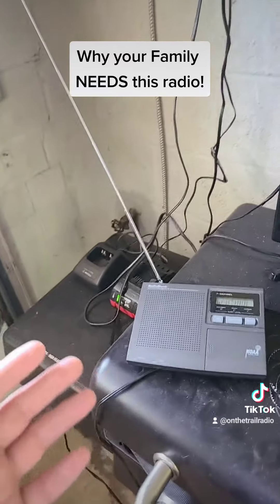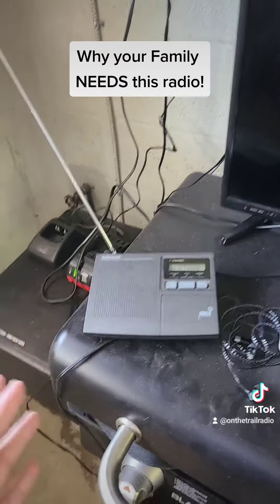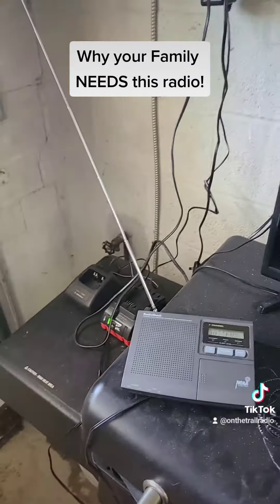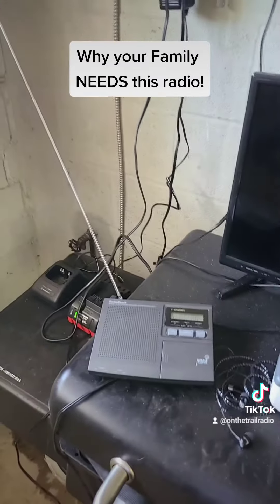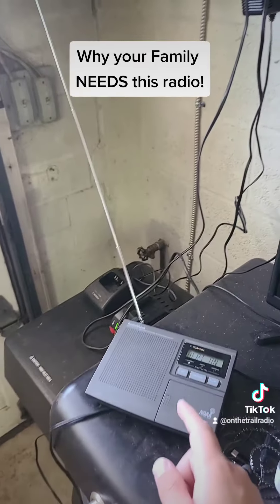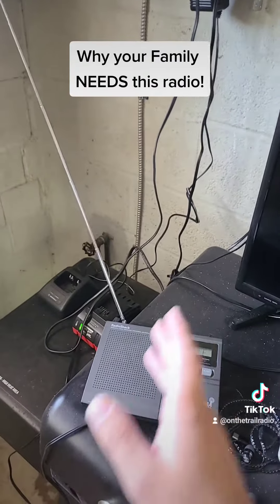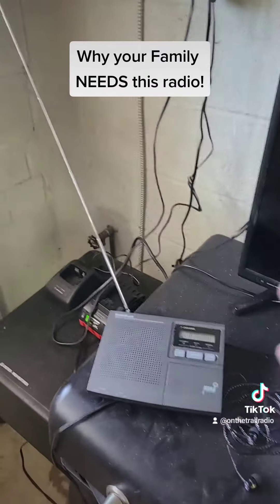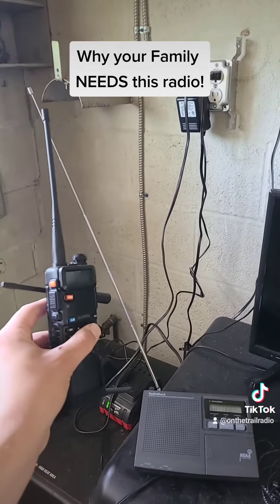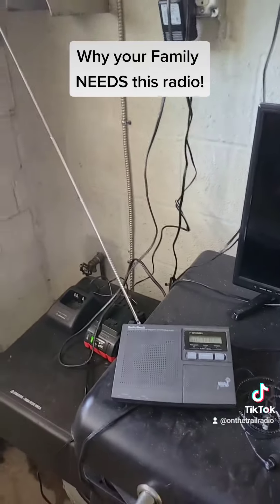This would be extremely useful in situations such as hurricanes, tornadoes, or anywhere you need to actively listen to the weather or public service announcements. Or if you have a generator or power supply while out camping or similar situations. Of course you can get a regular radio that picks up weather frequencies, but it won't do weather alerts like this one will.